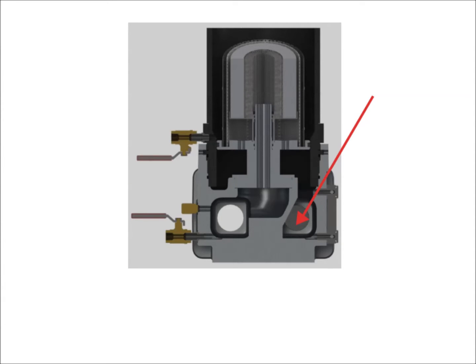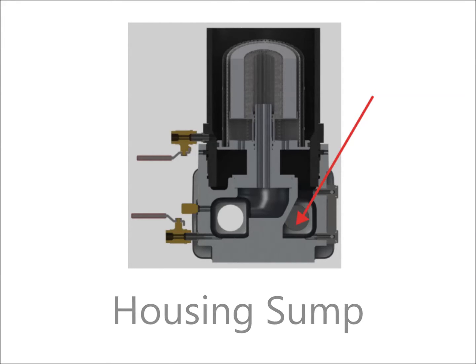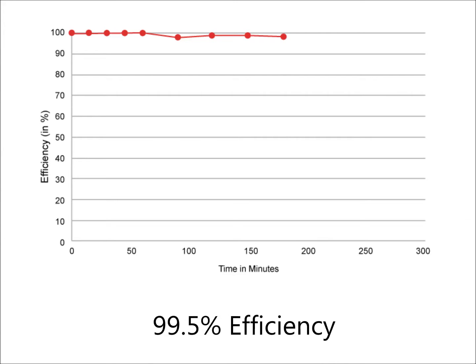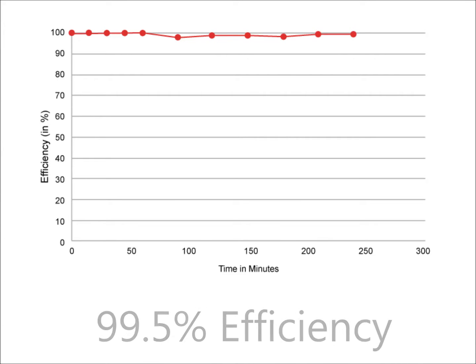Water is collected in the filter housing sump and the water level can be seen on the visual gauge, then discharged automatically or manually. All Schroeder coalescing elements are designed under test method SAE 1488. With this test standard, we are able to prove our 99.5% single pass efficiency rate.